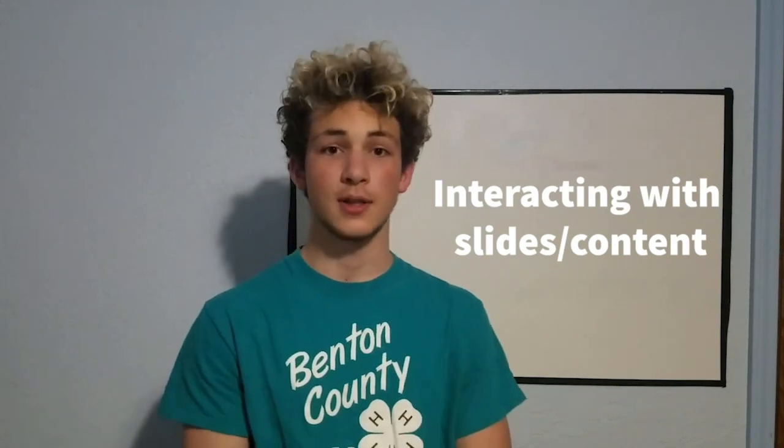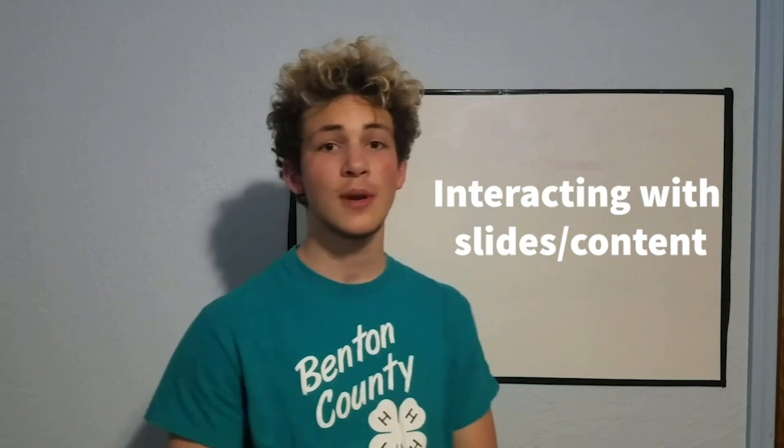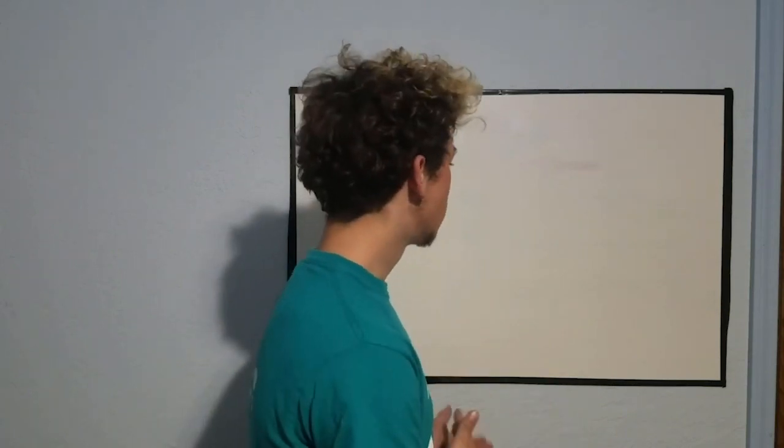Tip number three is all about how you interact with your slides and what's on your slides. A really big mistake I see a lot of times is there are too many words on people's slides. If you have a lot of words on your slides, people are just reading them and they're not listening to what you're saying. The other tip is that you don't want to be turning around and looking at your slides or display or visual or whatever is behind you.